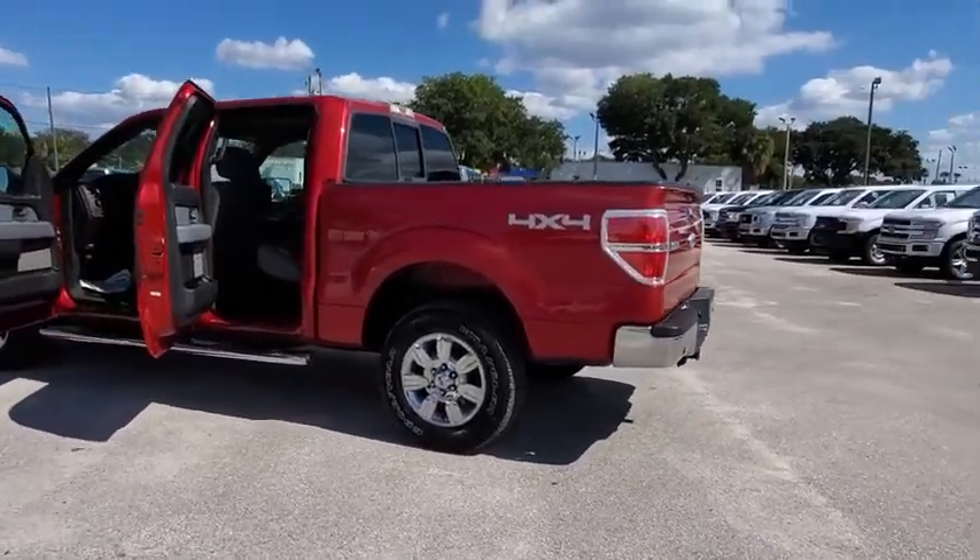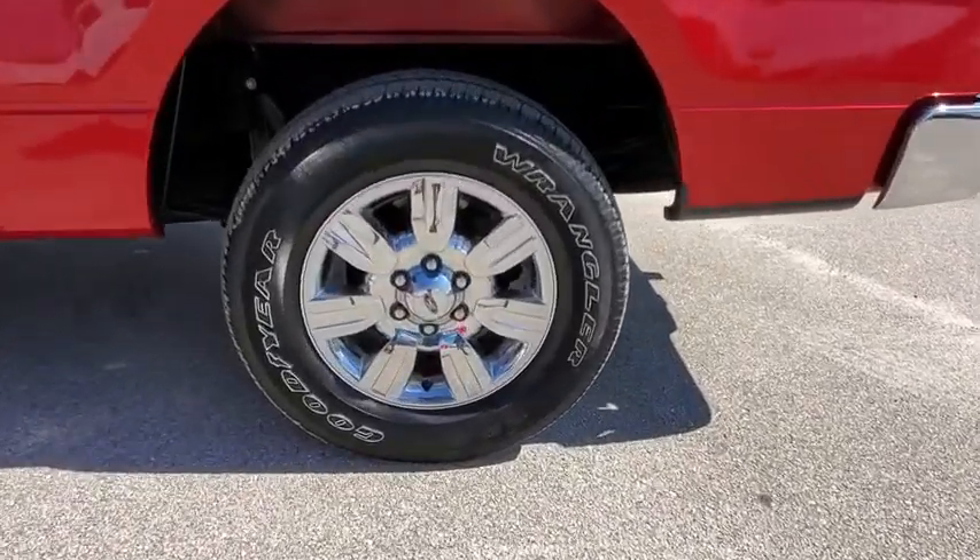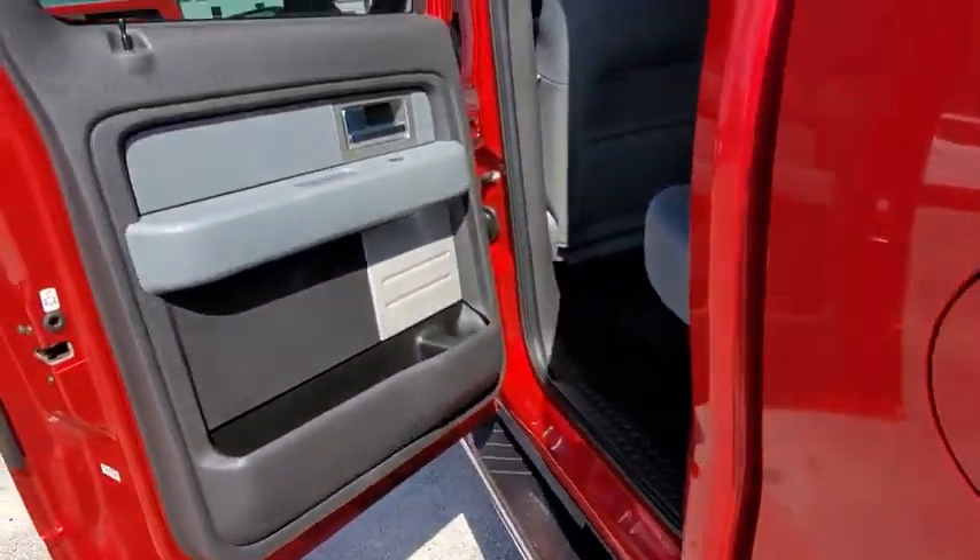Power windows. Fog lights. Security system. Electronic stability control. Compass. Panic alarm. Tachometer.